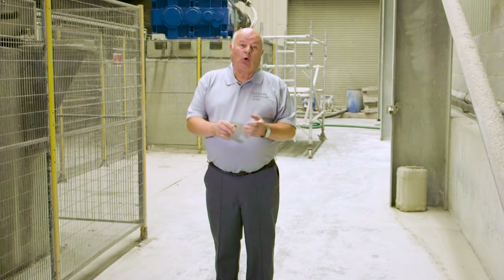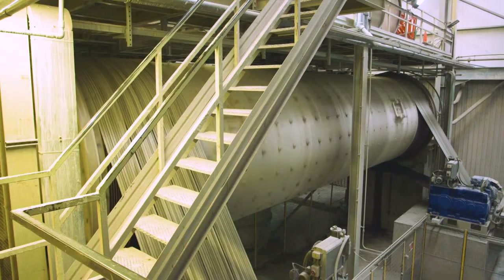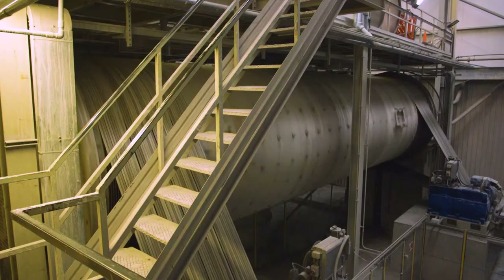The next part of the process of how we make a tile is where all the raw materials are processed through this continuous mill. The materials are forced into the mill via screw speed and high pressure water. As the material passes through the mill, the hard materials are broken down to less than 60 micron. The material exits the mill as a slurry.